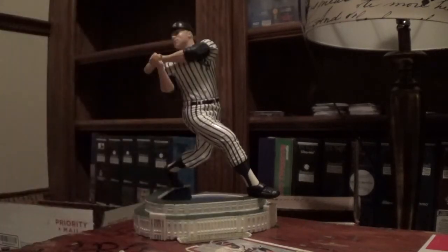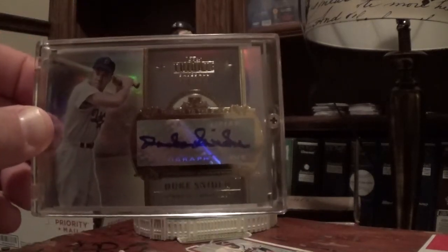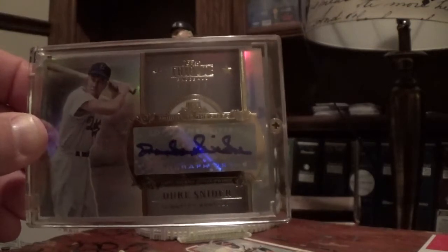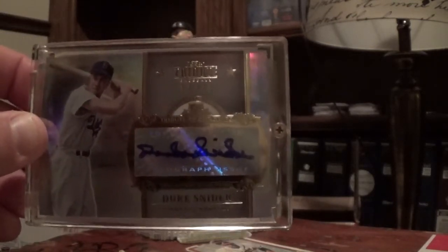Super happy to pick this up. Always was a big fan - I never watched him play, but he's from Brooklyn, Brooklyn Dodgers Hall of Famer, and I'm from Brooklyn, so that might be why I like him. It's a Duke Snider in the Brooklyn Dodgers uniform, Topps Tribute 2013 - super nice. Can't go wrong with a Hall of Fame auto for under 20 bucks.